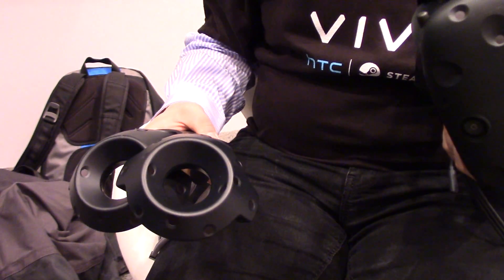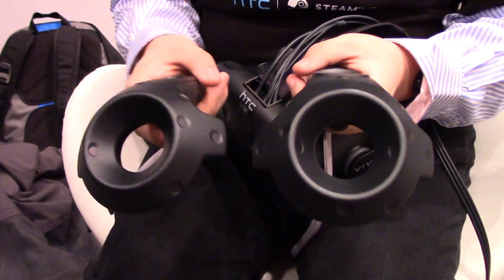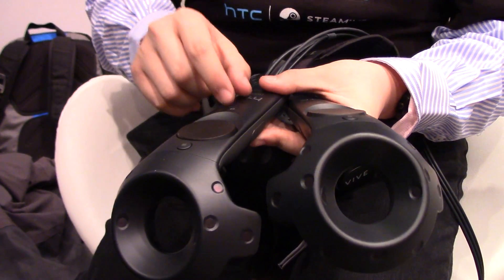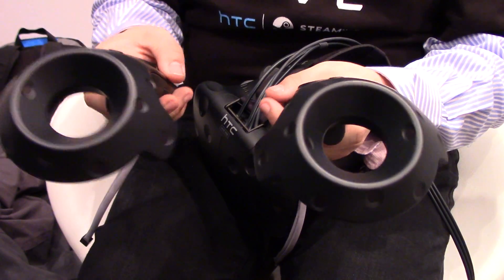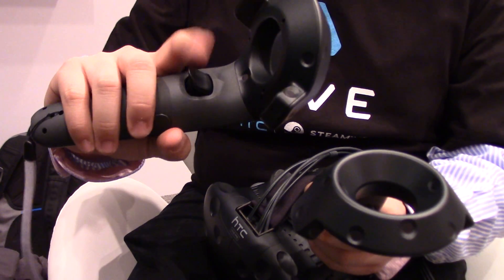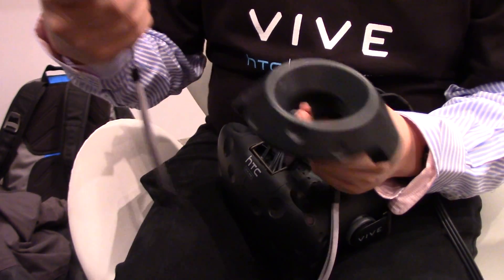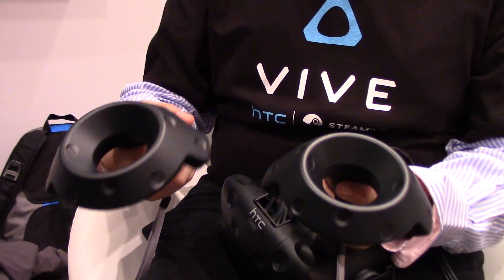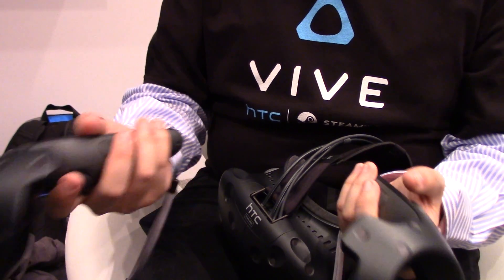Can you talk about the new controllers? I see there's a new button on there. The input is almost exactly the same as before — the only difference is that one of the two buttons at the bottom has been moved to the top; this is now the system button. The biggest change is that these are now dual-phase trigger buttons, so it will know when you're halfway pressed down and when you're fully pressed down, giving you more interaction possibilities — like lightly tapping versus pressing all the way down to grip harder.